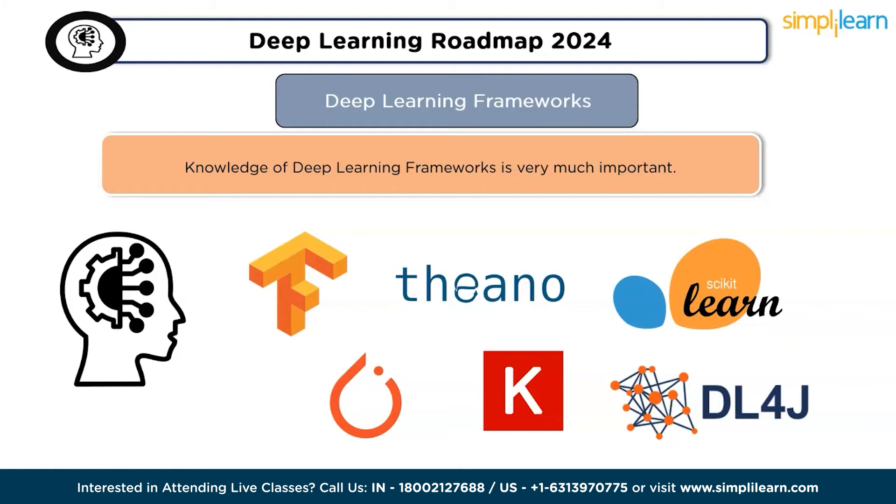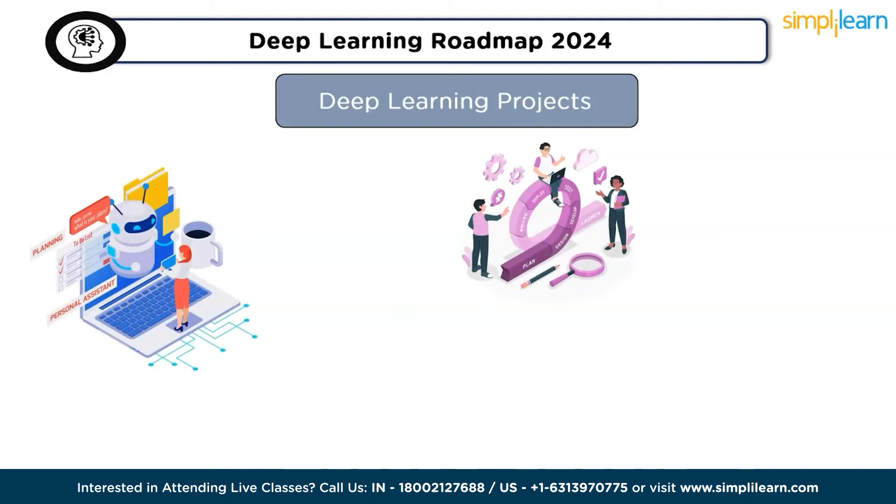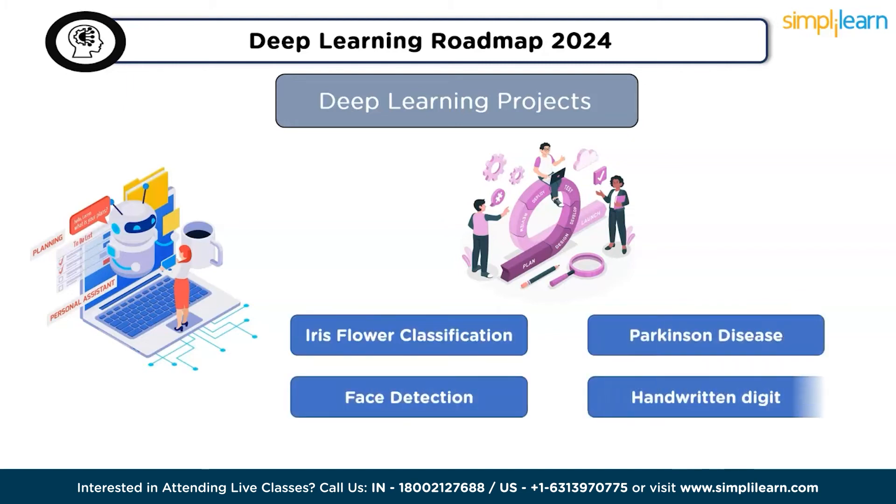Upon mastering essential deep learning skills, initiate hands-on experience with deep learning projects. Engaging in these projects will enhance your skills and add valuable experience to your resume. Select a project from this list and dive into practical implementation: first, flower identification; second, face detection; third, Parkinson's disease detection; fourth, image classification with the CIFAR-10 dataset; fifth, handwritten digit recognition. You can find these projects on Simply Learn's YouTube channel.